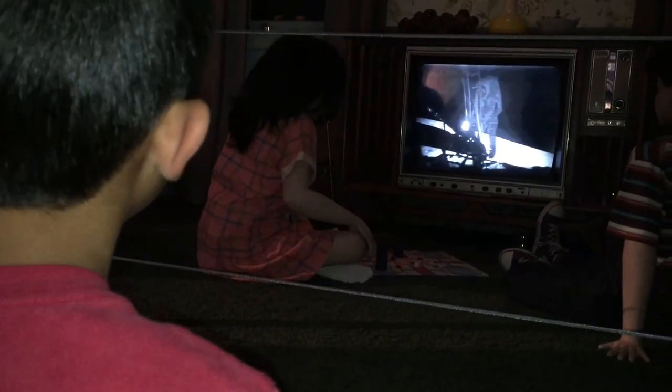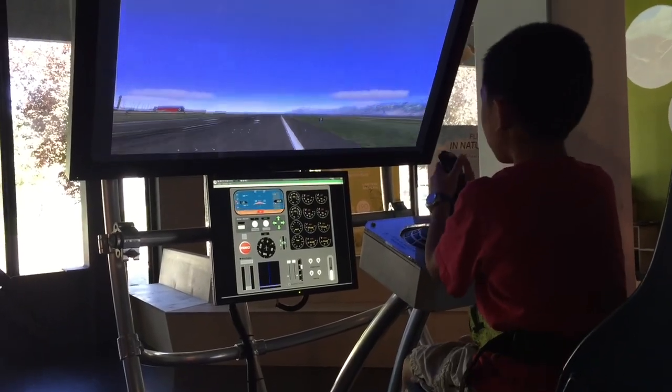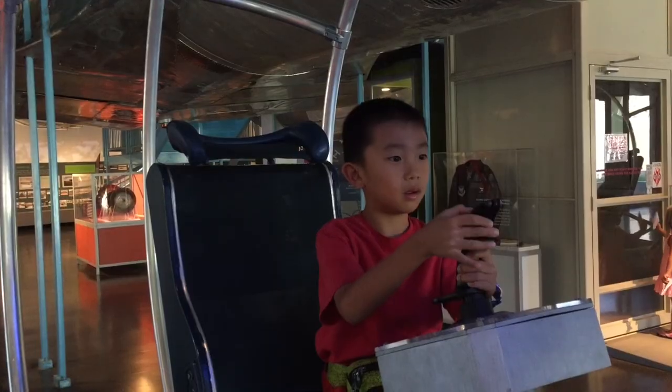We're back in time watching the moon landing. Now I'm going to play with the flight simulator. Up, up, and... Whoa! Oh no, I'm losing control.